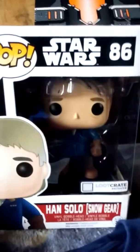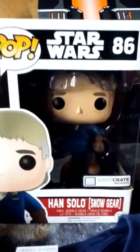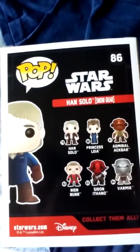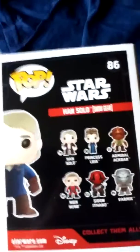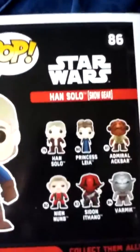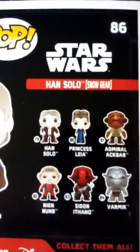And then a nice little pin. The one thing I really like is the Han Solo Snow Gear Pop figure. On the back we also have Han Solo, Princess Leia, Admiral Ackbar, Nenum, Sidon, and Varmic, which I will be looking for most likely in the store.